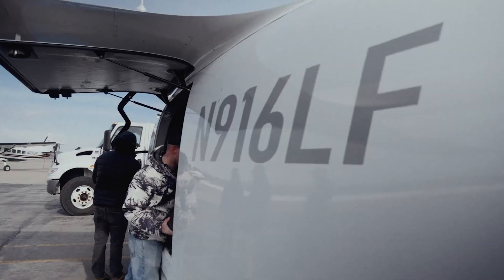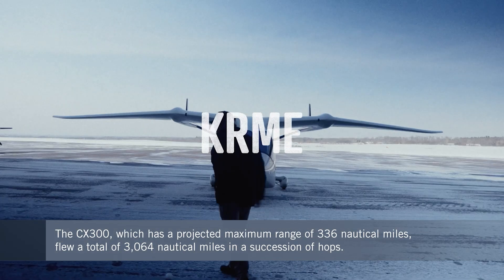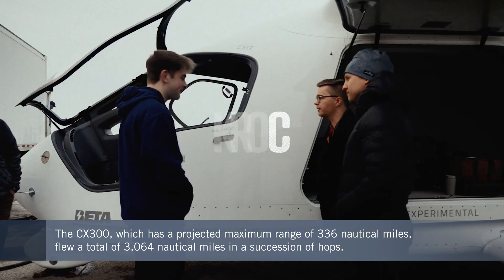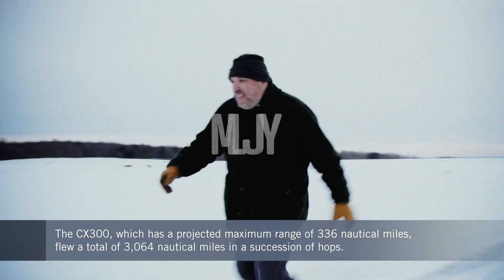With a succession of hops, the CX-300, which has a projected maximum range of 336 nautical miles, flew a total of 3,064 nautical miles.